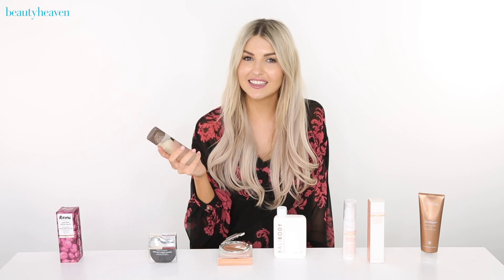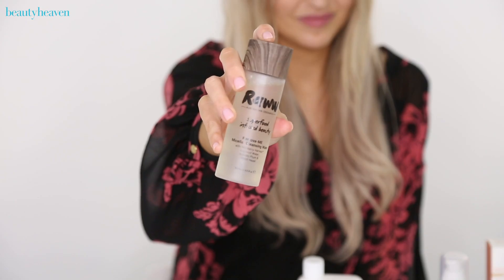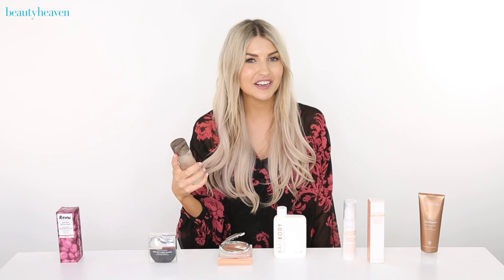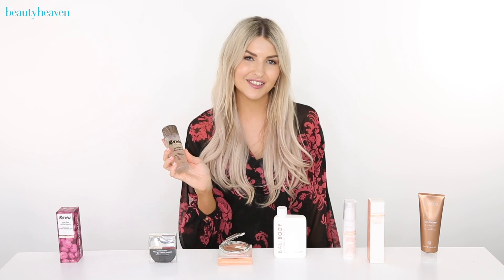Finally, I'm dying to tell you guys about this new micellar cleansing water by Raw. It works like your normal micellar but it's enriched with wild berry harvest and kakadu plum, so it's going to brighten your complexion as well as remove makeup and cleanse your skin.